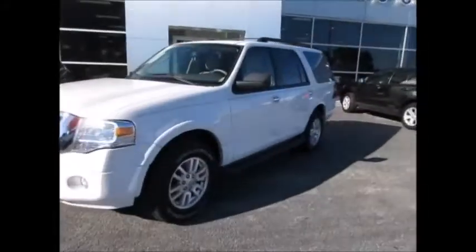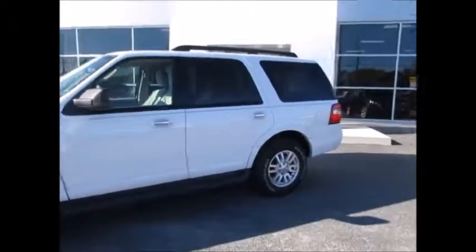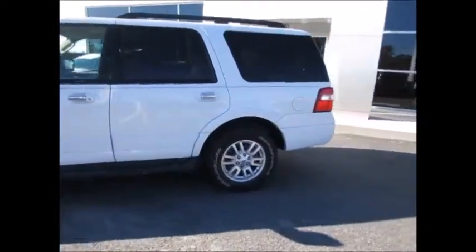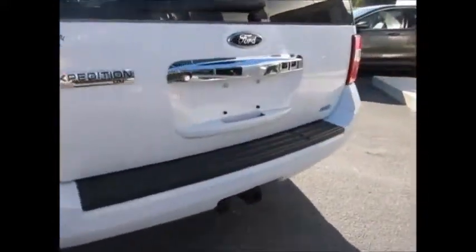Hello and welcome to King's Colonial Ford. Today we're looking at a 2013 Ford Expedition. It has three rows of seats, only 62,000 miles on the odometer, very clean inside and out. It has the trailer towing package and backup sensors.